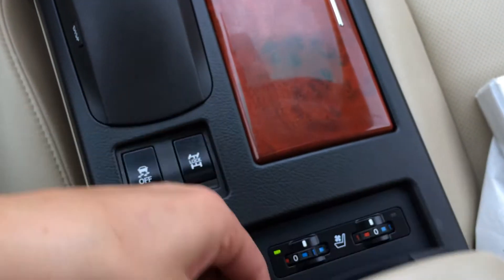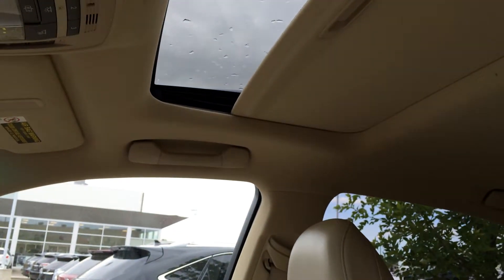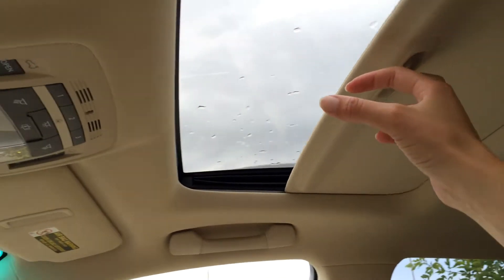Traction control off switch. Heated and ventilated front seats. You have a lockable glove compartment. Power tilted sliding sunroof with sunshade.